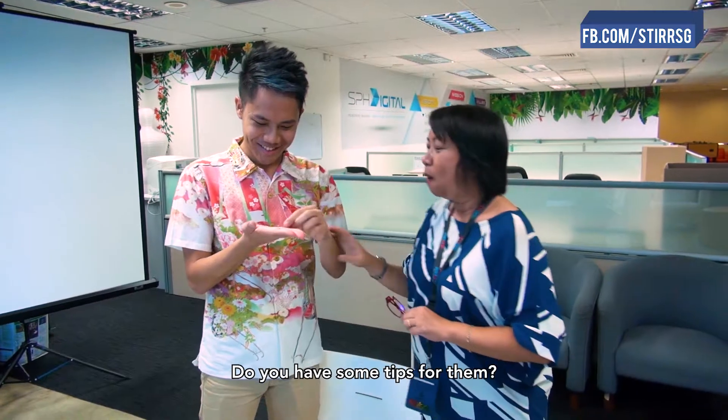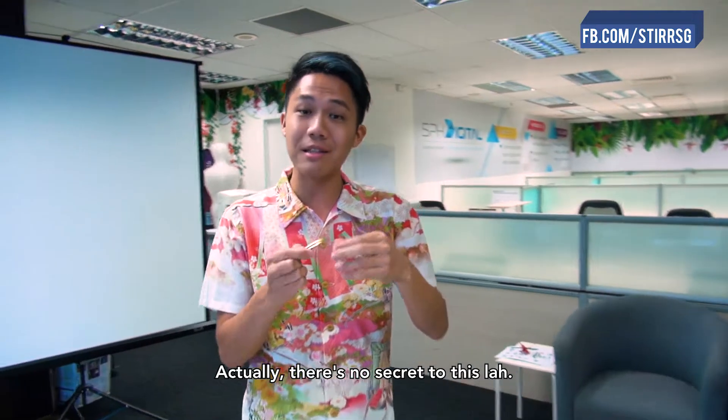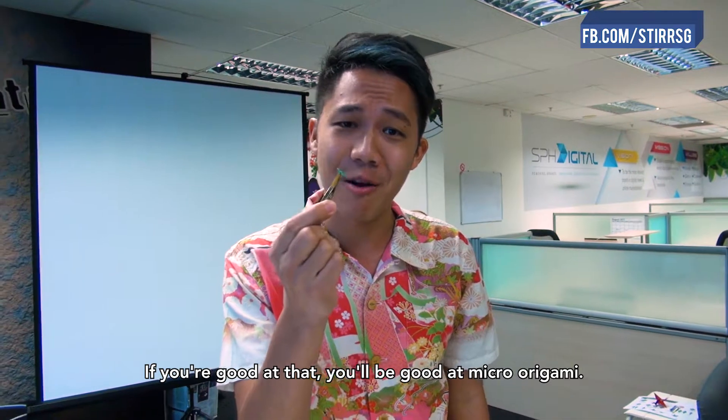What's the tip? Do you have some tips for them? Actually, there's no secret to this. It's all about being good at micromanaging. If you're good at that, you'll be good at micro-origami.